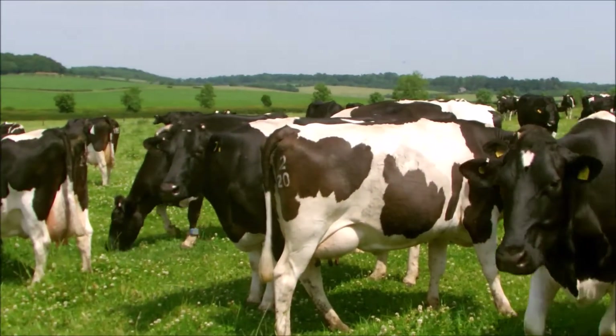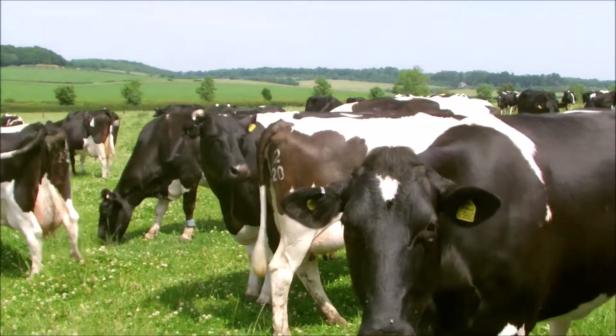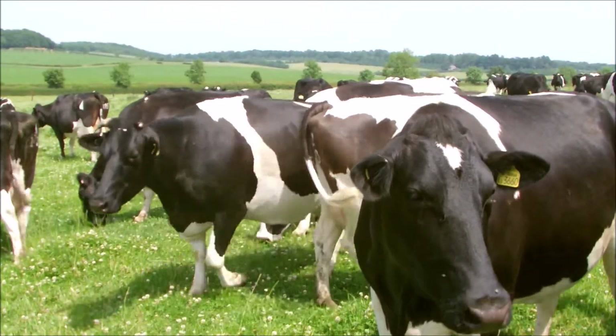What we've ended up with is a really nice medium sized cow with plenty of conformation. These are averaging about 7000 litres of milk per lactation on one tonne of protein.